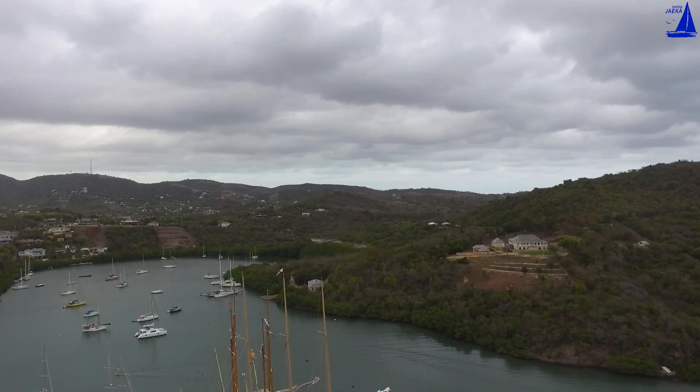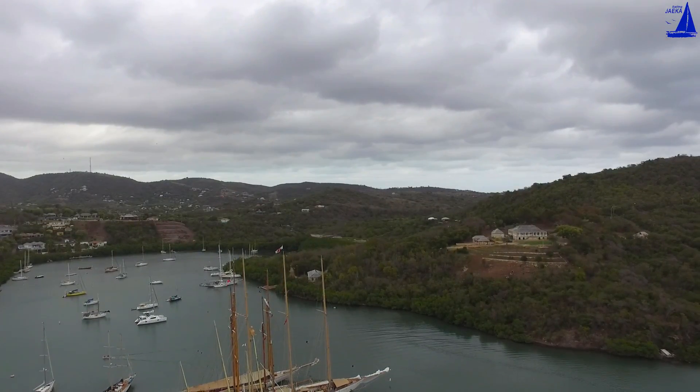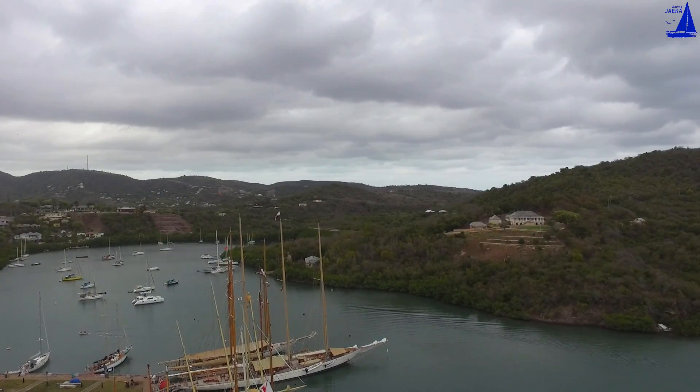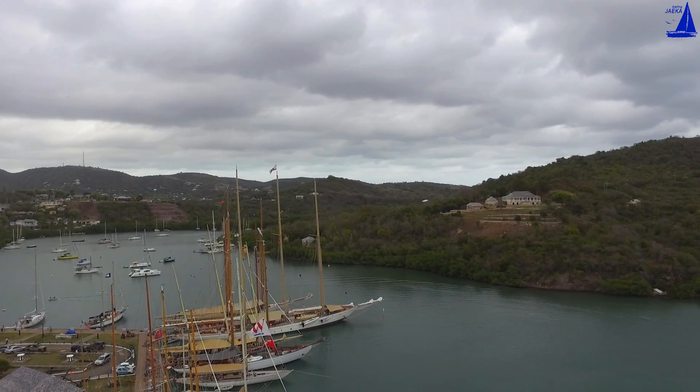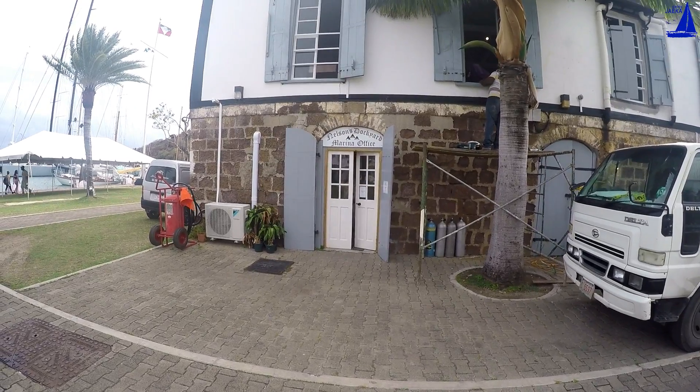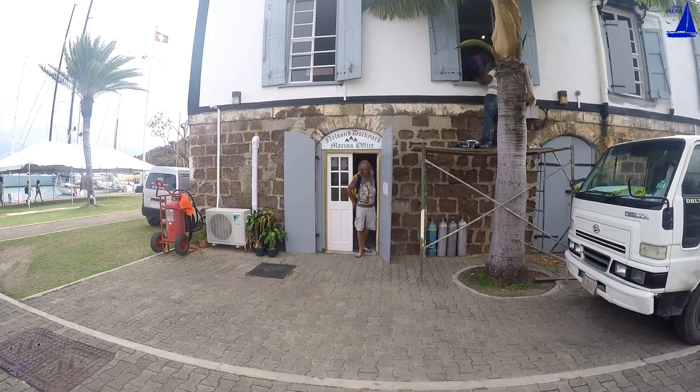When we started approaching the port we noticed beautiful old yachts, and then we understood that in a few days the classic yacht regatta will start. Anyway, we walked around and watched those yachts as close as we were able to.